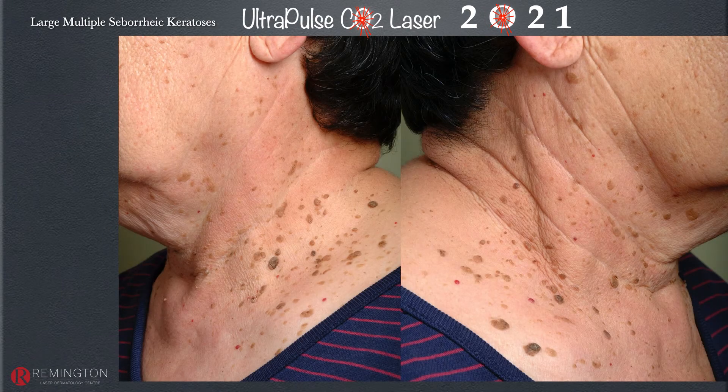Seborrheic keratosis is very common — all patients eventually develop these if they live long enough. It's a genetic trait plus a time element; the skin is like a garden that grows weeds, and as we accumulate more chromosomal changes we grow more. They're distracting, annoying, and uncomfortable. Past treatments have included liquid nitrogen, cautery, acids, and excision, but the problem with most of these is a high recurrence rate and pigment changes.